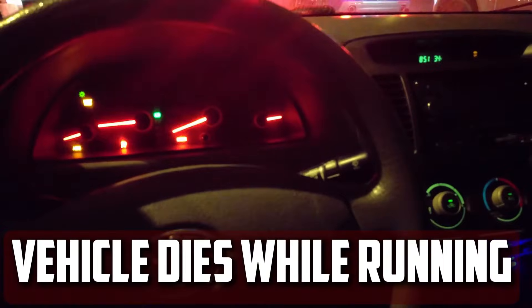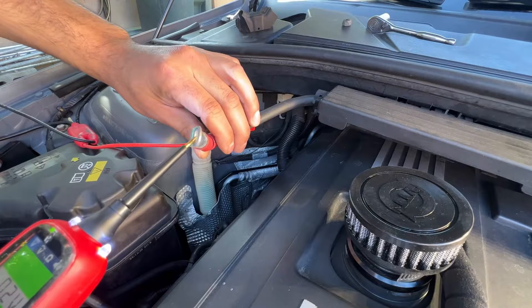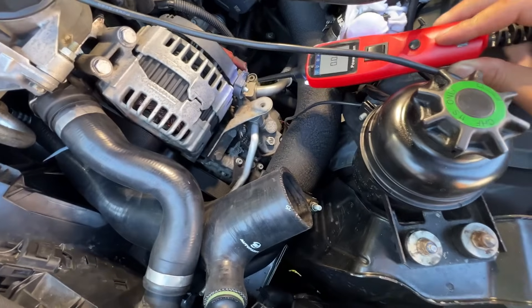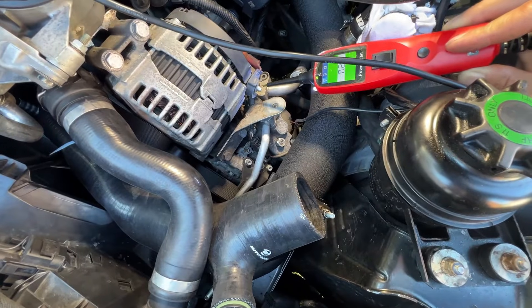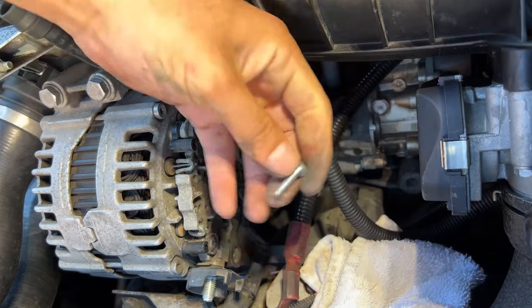Vehicle dies while running. Driving down the road, your car will cut off if your voltage regulator isn't sending enough power to the battery while the engine is running. Your vehicle requires voltage to operate, so you're going to have issues. Usually this won't become a problem until the alternator or voltage regulator totally fails.